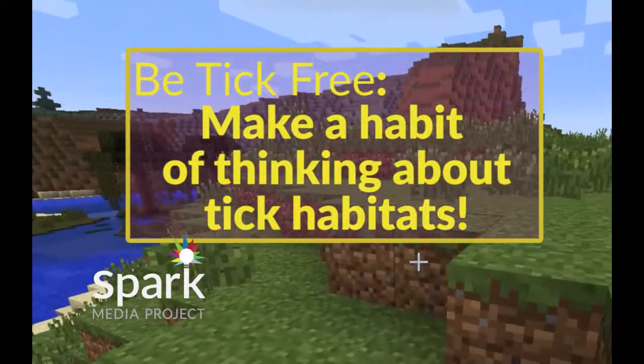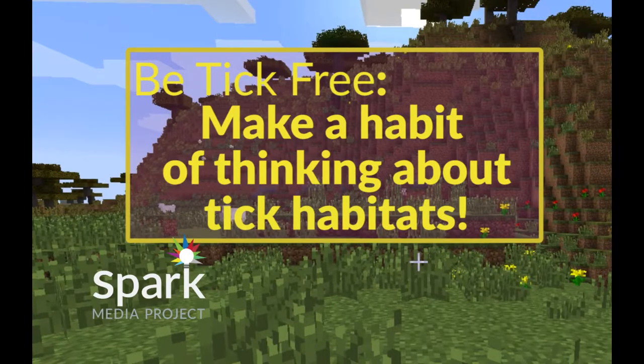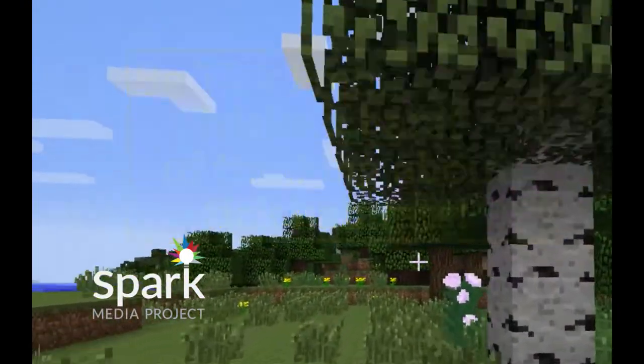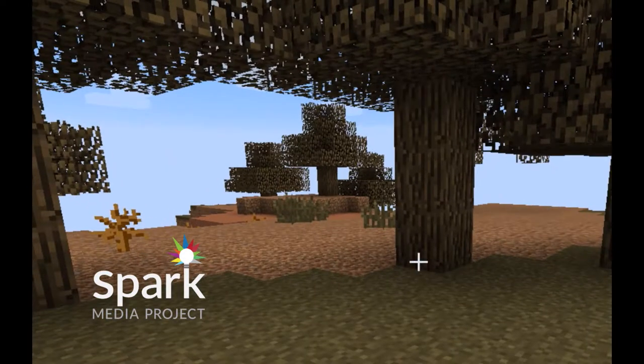You can find ticks in tall grass in the unmaintained areas where lawns meet the woods. Forests are where the most amount of ticks live, so the closer the grass is to the woods, the more ticks can be found in it.